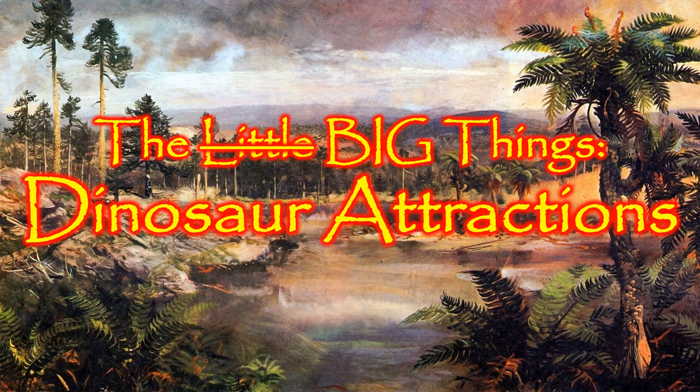With the 30th anniversary of Jurassic Park this summer, I thought it would be nice to discuss one of America's favorite travel destinations, the dinosaur-themed attraction. These attractions have been popular for decades, but they really saw a boom after the release and phenomenal success of the Jurassic Park film.